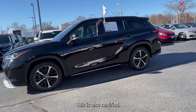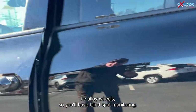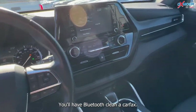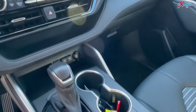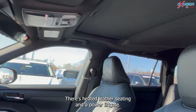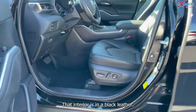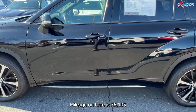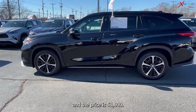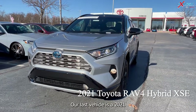This is also certified. You'll have alloy wheels, blind spot monitoring, a sunroof, bluetooth, and a clean Carfax. This one has the eight-way powered driver's seat with lumbar support, heated leather seating, and a power liftgate. The interior is in black leather. Mileage on here is thirty-six thousand one hundred and five and the price is fifty-one thousand.